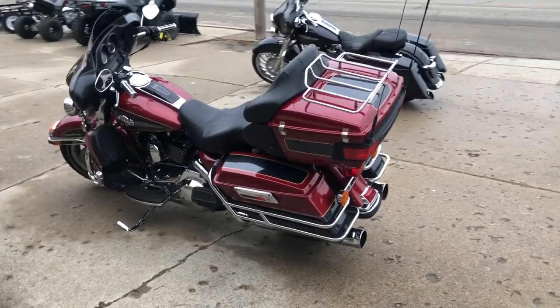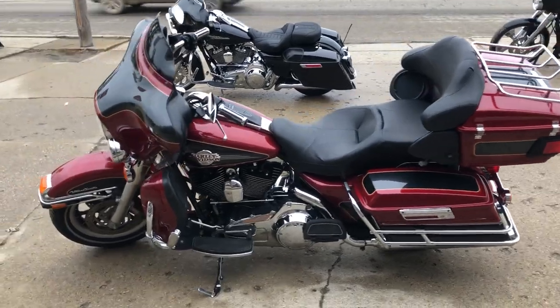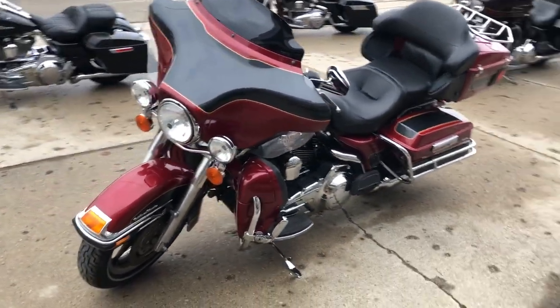The red and black two-tone paint shines like new and the chrome shines bright. It's just been serviced at the dealership. All fluids have been changed and this one is ready to ride.